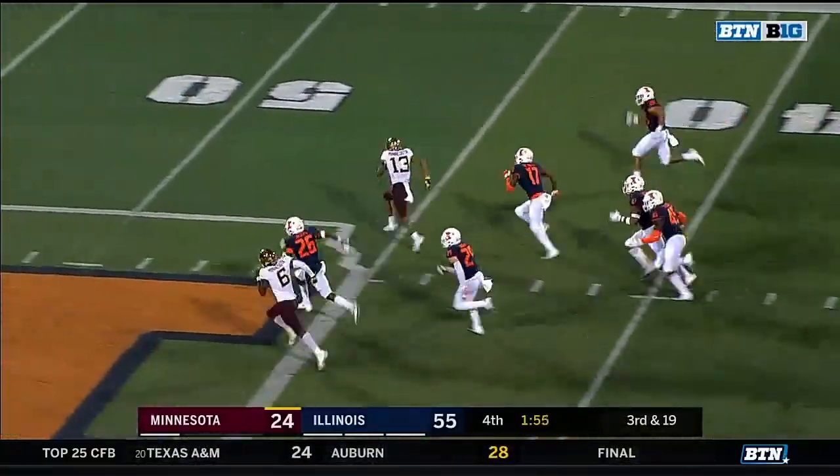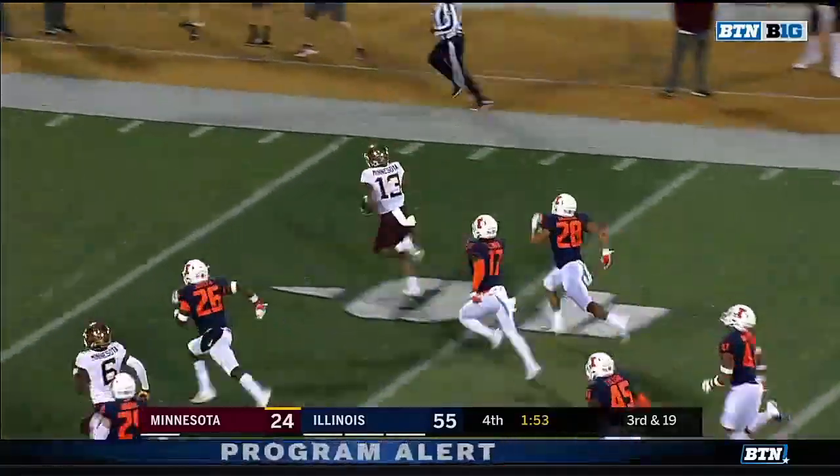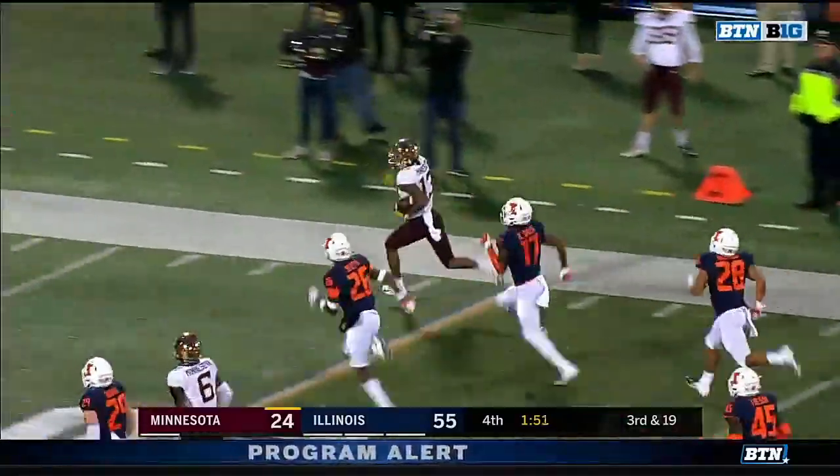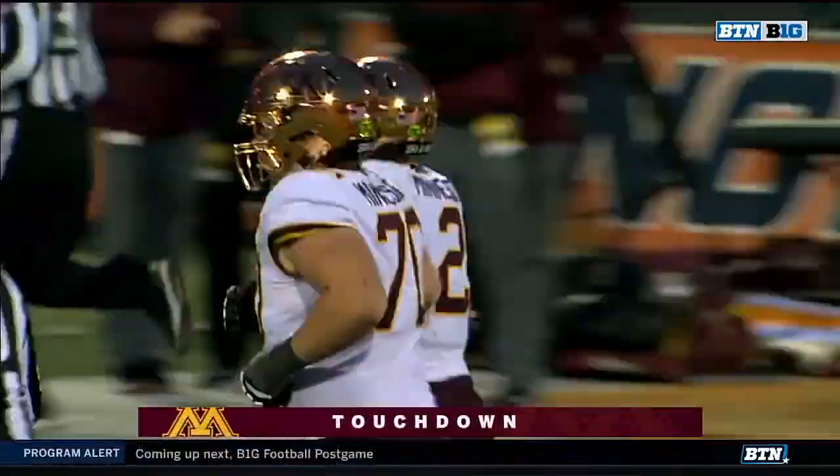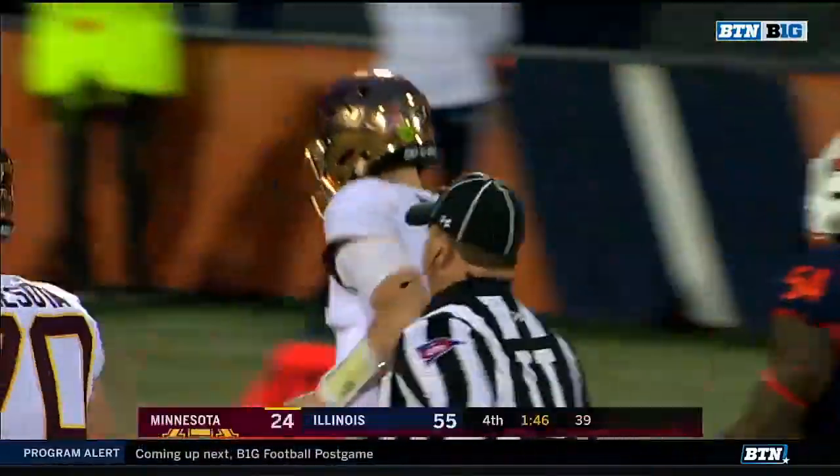Morgan completes it to Bateman, and Bateman breaks free. It's a foot race — he will win, all the way to the end zone for Minnesota, 86 yards.